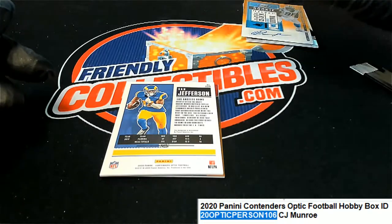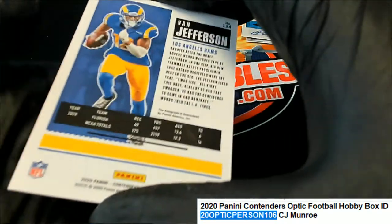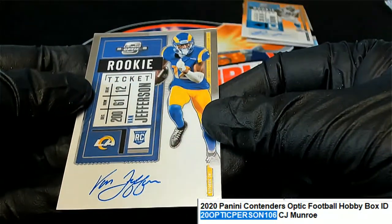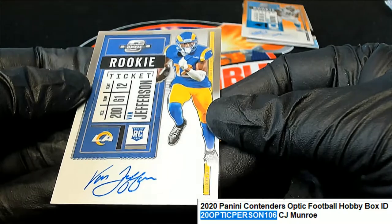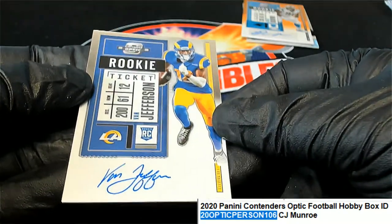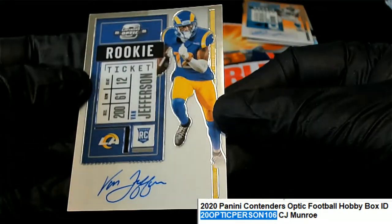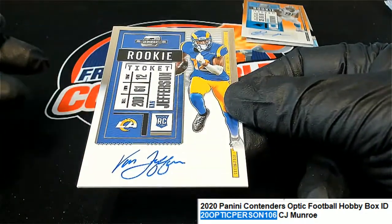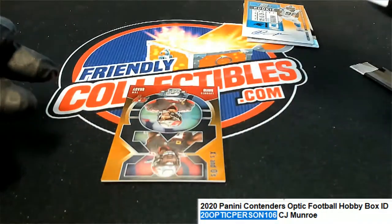The next hit in the break is a Van Jefferson for the Rams. On-card auto. A rookie ticket of Van Jefferson. Nice. What else is coming out of here?